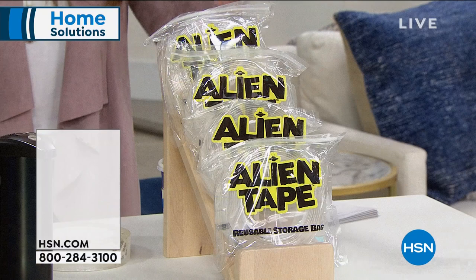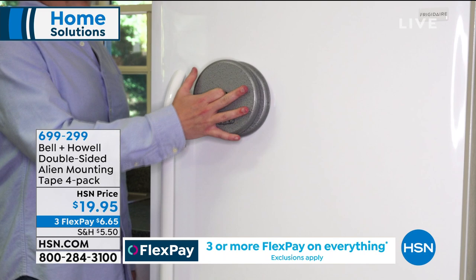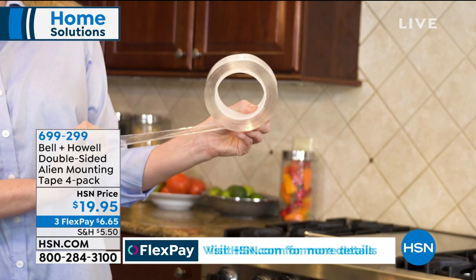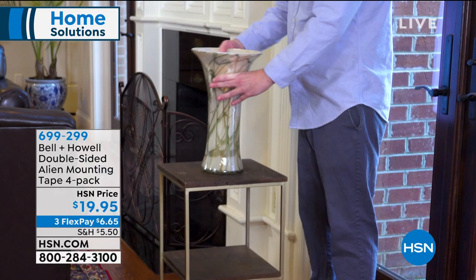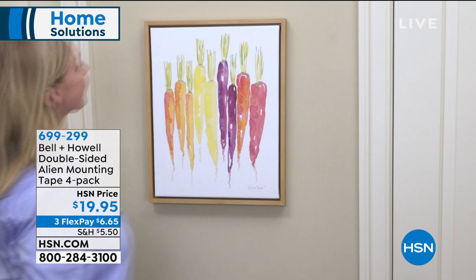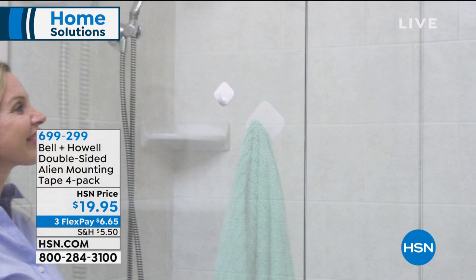One of the best ways to organize around your house is to hang things up — get them off the floor. Maybe you want to mount home goods, decor, pictures, or shelves. I want to introduce you to Alien Tape. Why is this guy putting weights on the wall? They call it Alien Tape, but it's non-adhesive and can hold 15 pounds. It uses technology like having thousands of suction cups — no glue, no adhesive. You can take it off, rinse it, and reuse it. And it can hold up to 15 pounds.